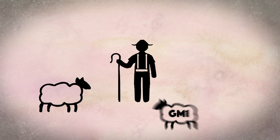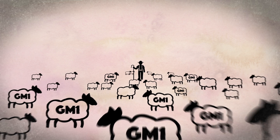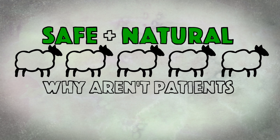There are many sheep producers interested in introducing this recessive gene into their flock, increasing the number of sheep available with this genetic disorder. It's safe, natural, and there are sheep available. So why aren't patients being treated?